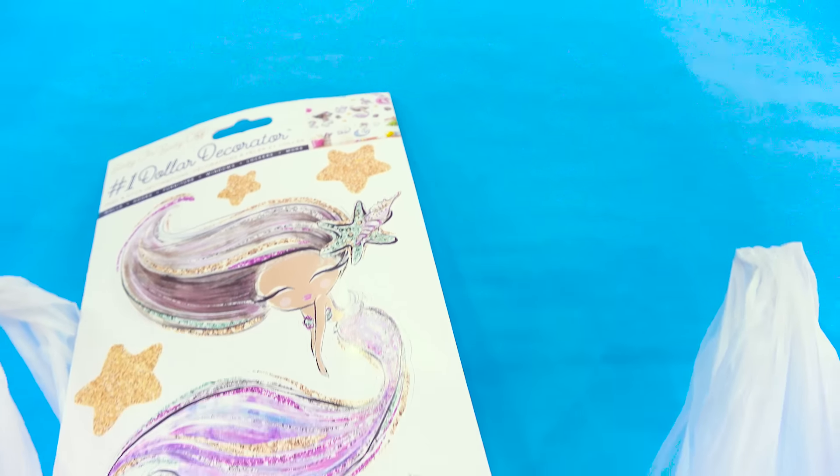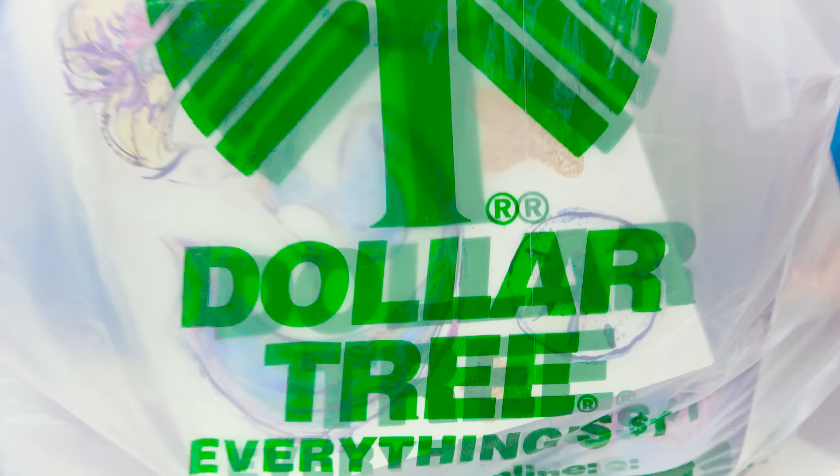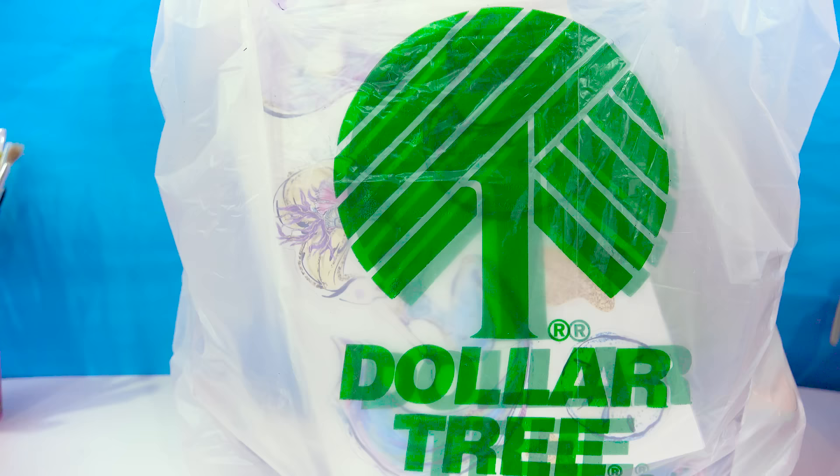Hello and welcome back to another Dollar Tree haul video with me, Cookie Swirlsy. I'm obsessing over the Dollar Tree right now. I think it's one of my new favorite places to be, and you guys love the videos too. So let's see what I got in this haul.